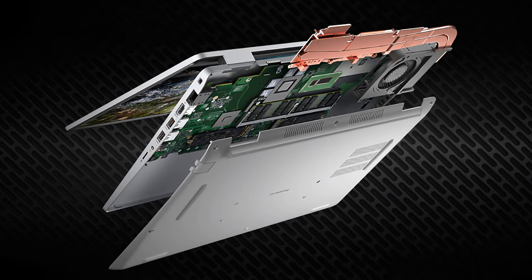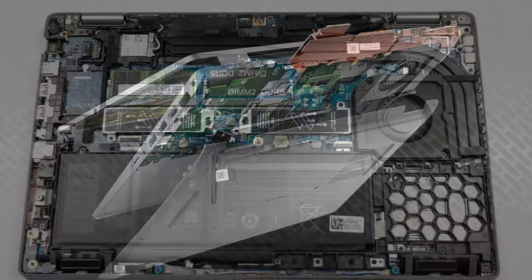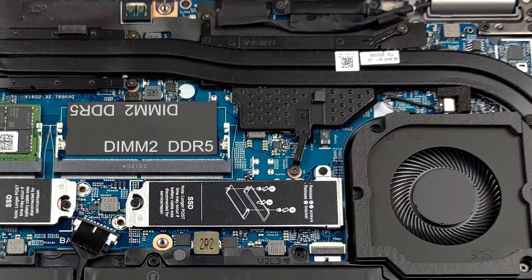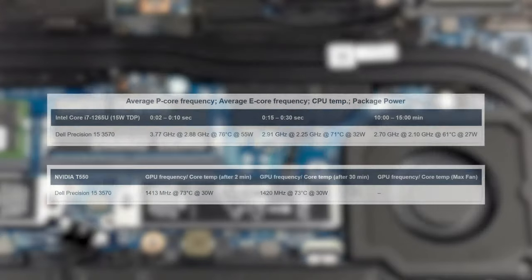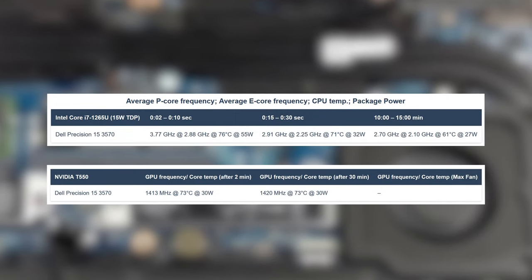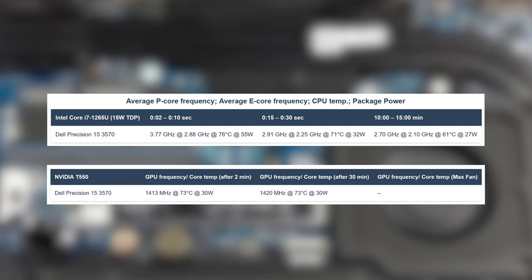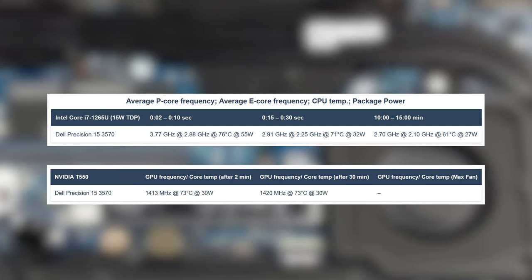Regardless of whether you get a P-series or a U-series CPU, you get the same cooling solution, with two heat pipes stuck together, a single fan, and a heatsink. Both the CPU and GPU hover around 70 degrees Celsius even during full load, so the laptop can definitely handle a P-series chip.